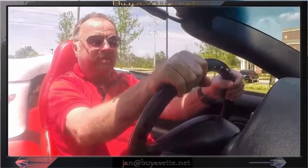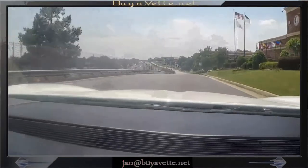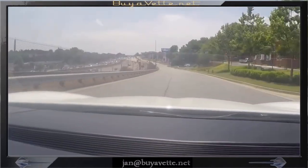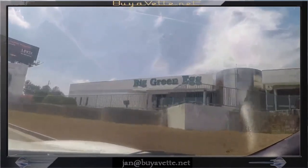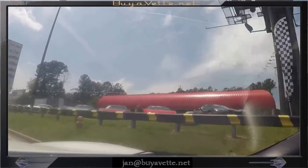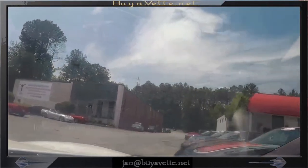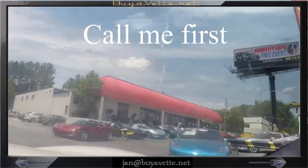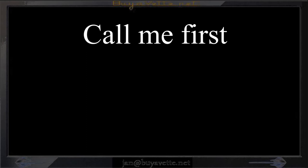And here is Jan again, putting his GoPro camera on the dash so he can see where he's going. Speeding back towards BioVette, where we have 150-plus Corvettes at all times. Call me first — Jan Hermstad at 678-680-8801. Thank you for looking.